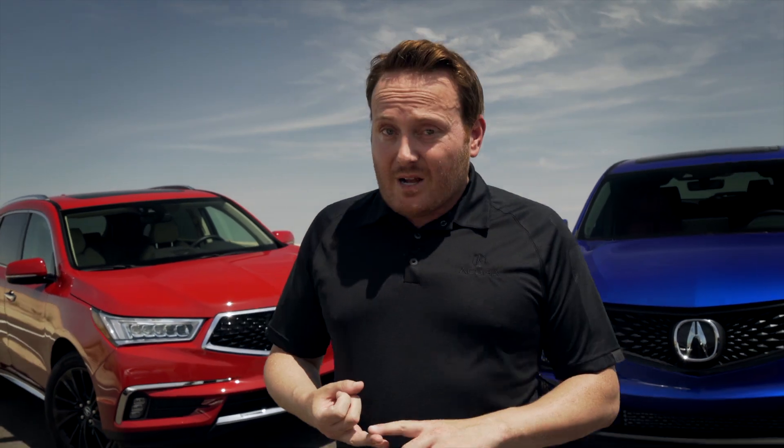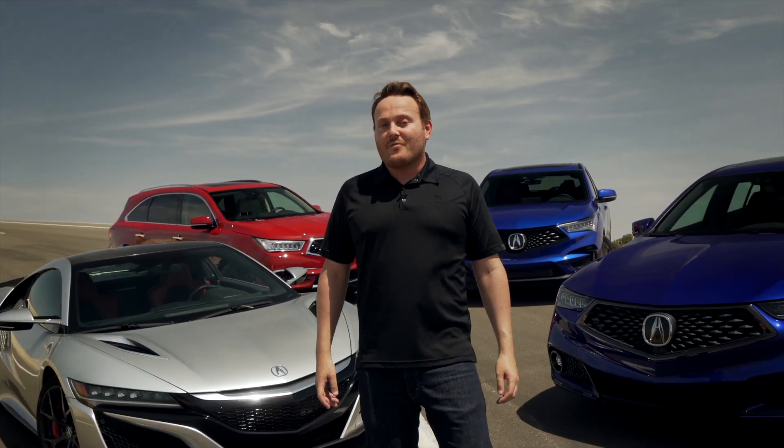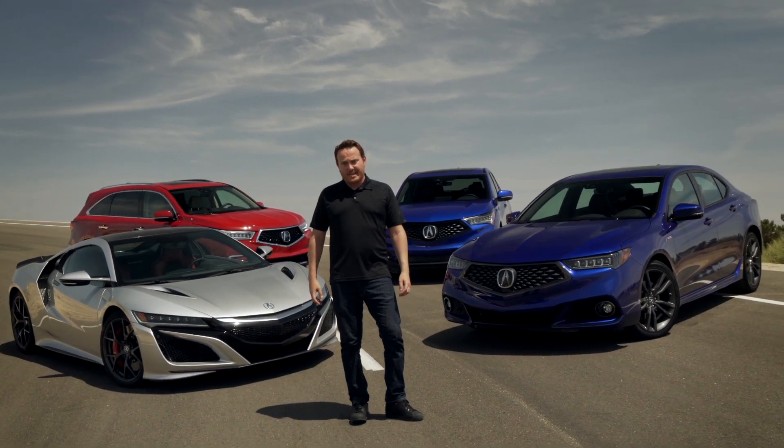As you can see, Super Handling All-Wheel Drive is so much more than just all-wheel drive. Beyond superior all-weather traction and stability, SH-AWD delivers more responsive, neutral, and predictable driving performance — and does so totally seamlessly. It's the original torque vectoring all-wheel drive system, and to this day remains an industry leader.